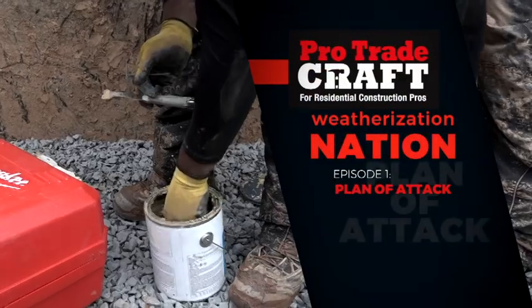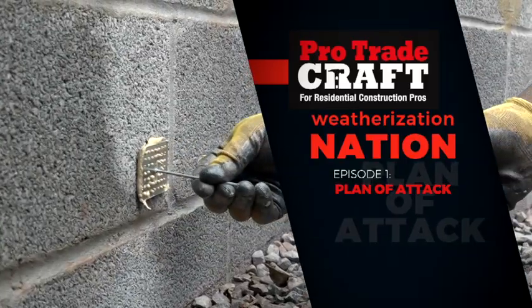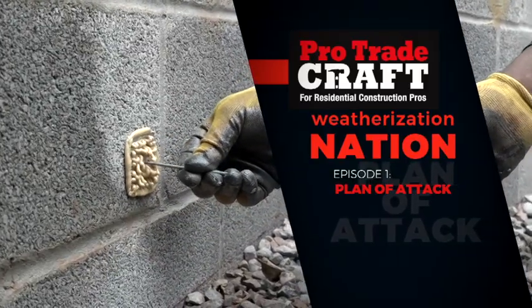Welcome to ProTradecraft's Weatherization Nation, a show about building smart from the start.